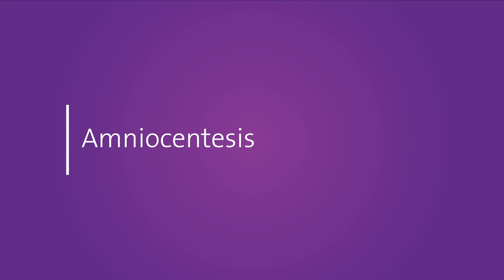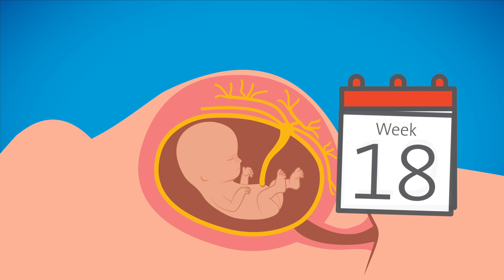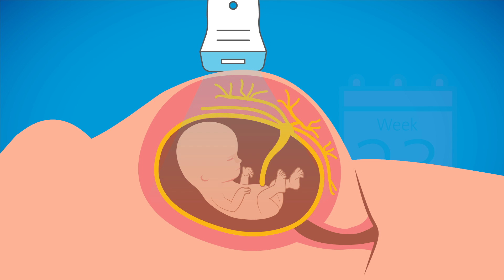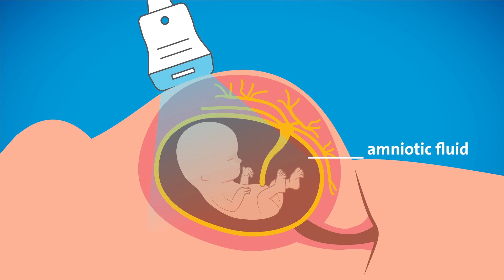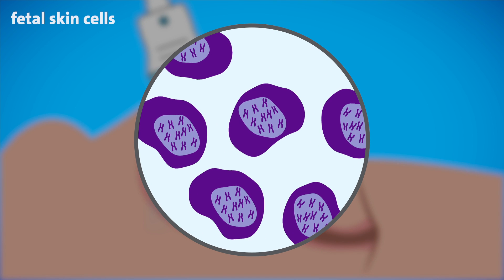Now let's take a closer look at amniocentesis. An amniocentesis is a procedure done from 15 weeks to the end of the 23rd week of pregnancy for genetic indications that involves obtaining a small amount of amniotic fluid surrounding the baby. This test involves inserting a thin needle through the abdomen and removing two to three tablespoons of amniotic fluid, which contains some of the baby's skin cells that have been shed.